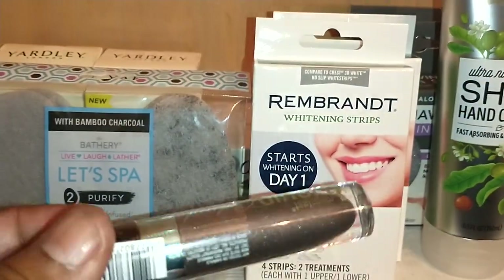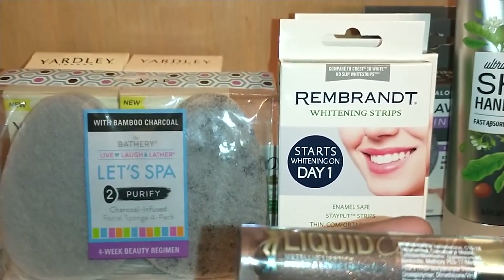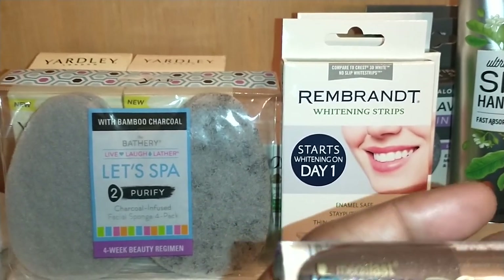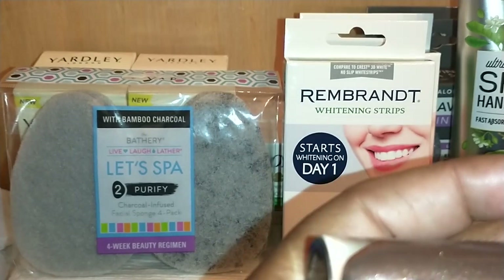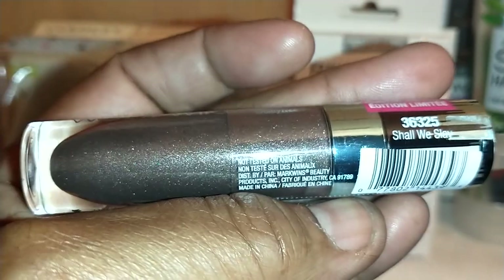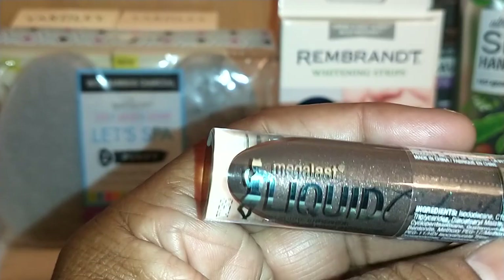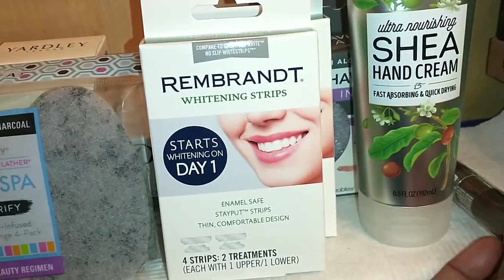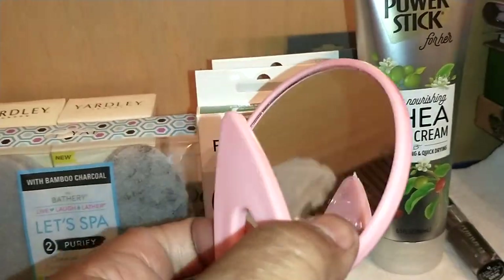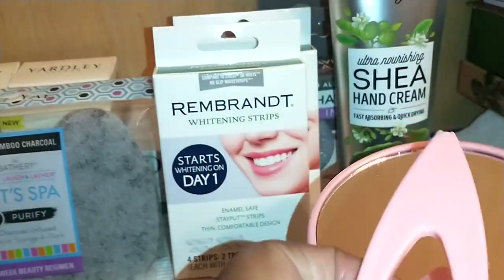In the makeup department, I found by Wet n Wild this Megalast Liquid Metallic Lipstick — it's called Catsuit, shade 36325 Shell-Weed Slate. Look at that beautiful metallic frosty color — I think that is an awesome lip color. I also found these little compact mirrors, which are cool. I got one in black; they're very compact and they work fairly well.